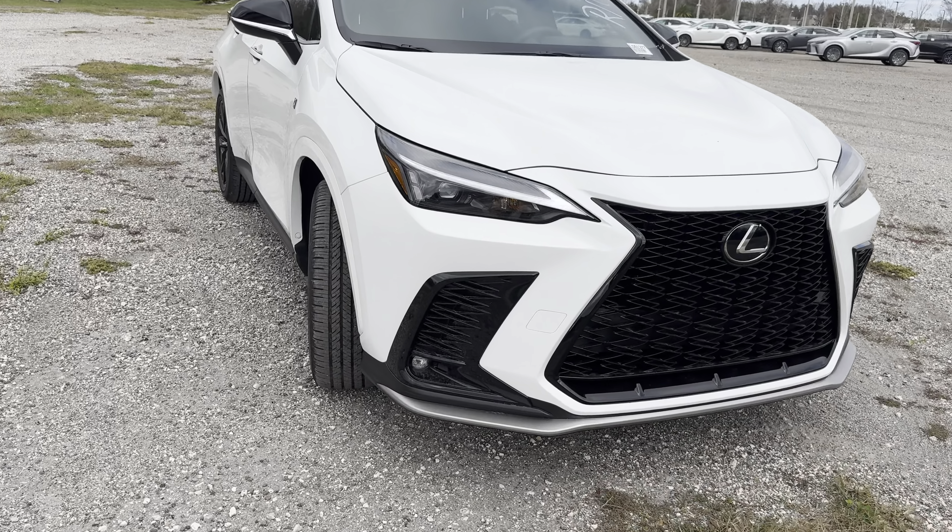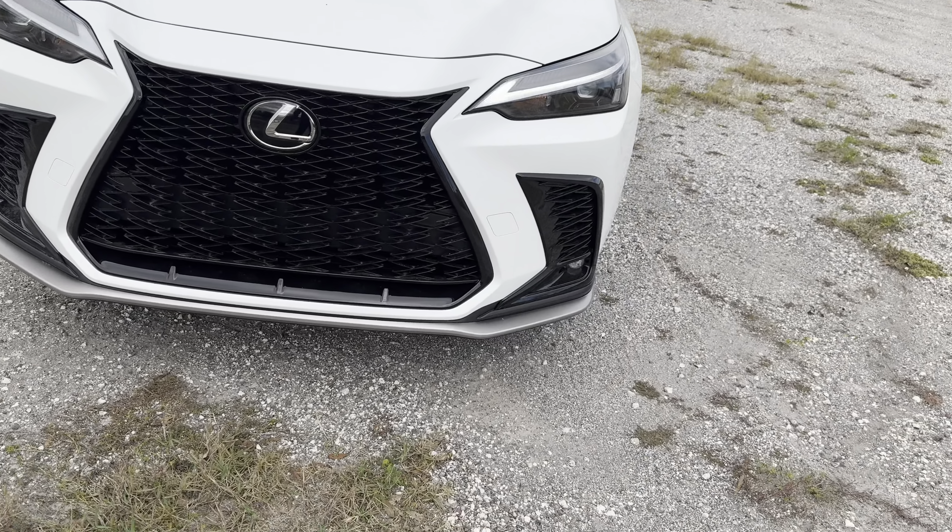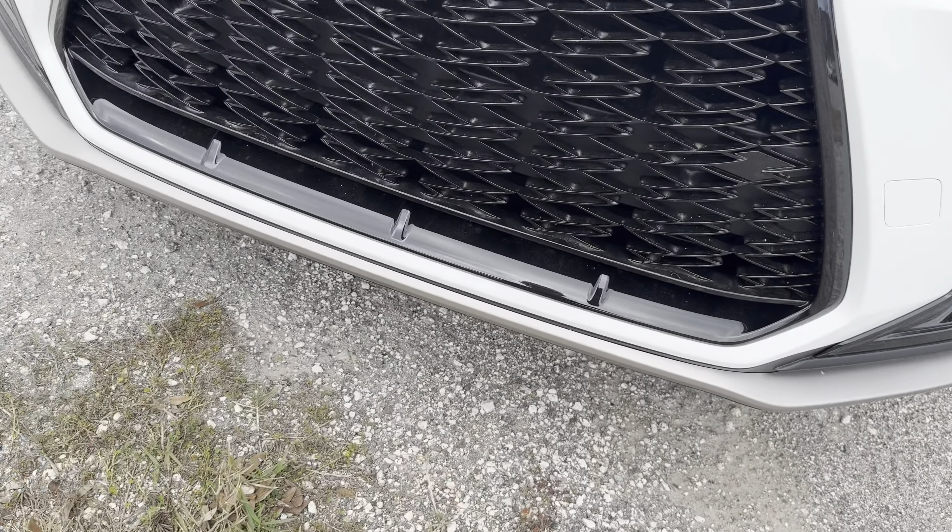The front styling — I heavily prefer this NX over the RX with that buck-tooth design. Especially for the F Sport trim with this white metallic paint color, we don't get functional airflow in the corners but with this black trim it does look very aggressive, with a bronze theme for the front lip spoiler. We don't get a 360-degree camera or front parking sensing, but this is a sub-$50,000 base price.